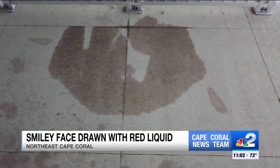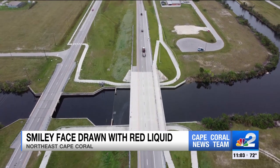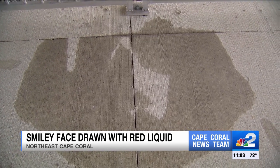And the even bigger question of why? Well, that might be easier to answer. A lot of kids go down there at night and they just hang out there. Cape police say they didn't get any calls about this and aren't sure what it is. But one thing is for sure — this mischievous mess isn't welcome here. If this was your doing, I would tell them: grow up.